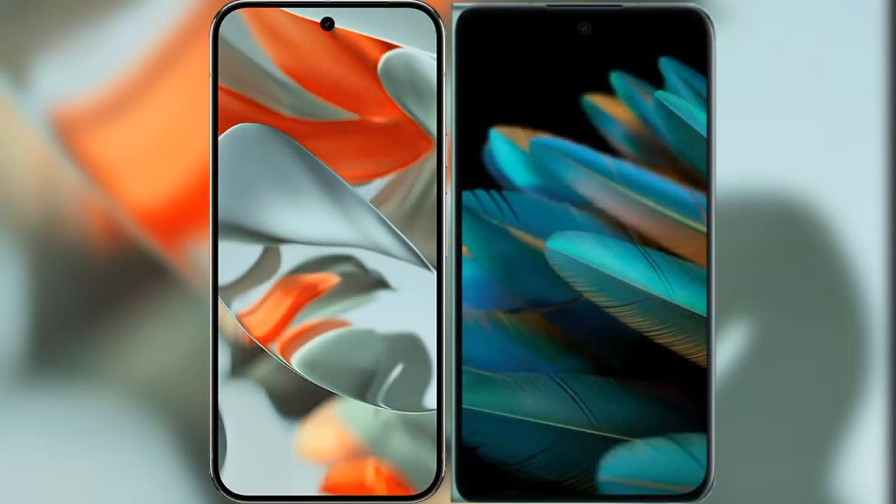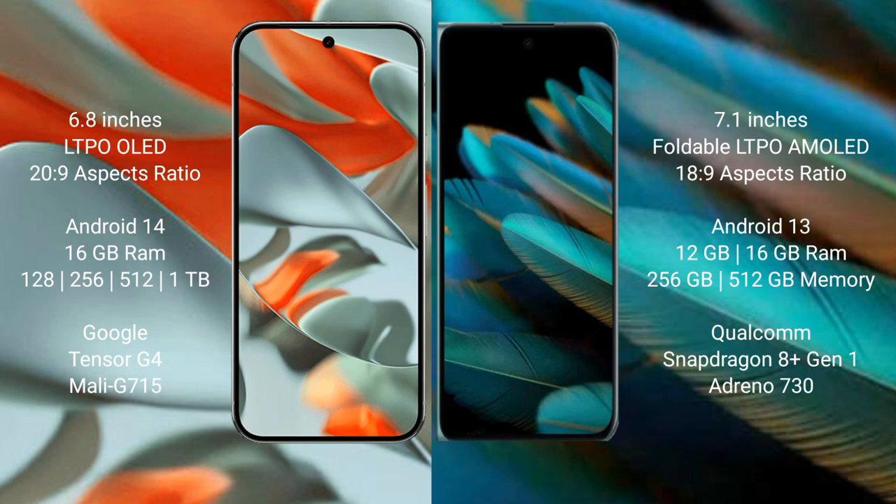I will compare the new Google Pixel 9 Pro XL with the Oppo Find N2. The Google Pixel 9 Pro XL features a 6.8-inch LTPO OLED display with a 20:9 aspect ratio. The Oppo Find N2 features a 7.1-inch foldable LTPO AMOLED display with an 18:9 aspect ratio.